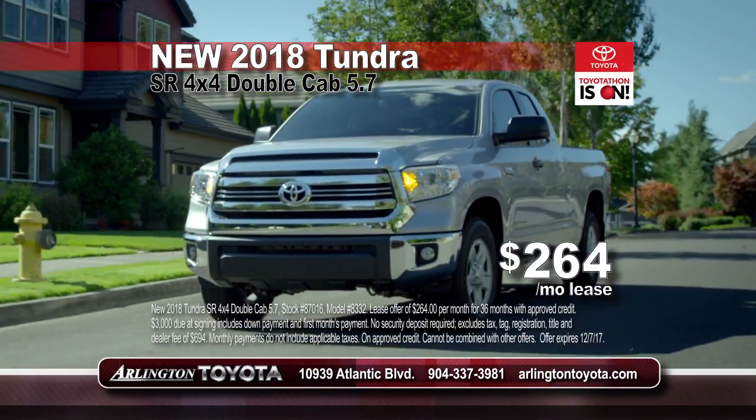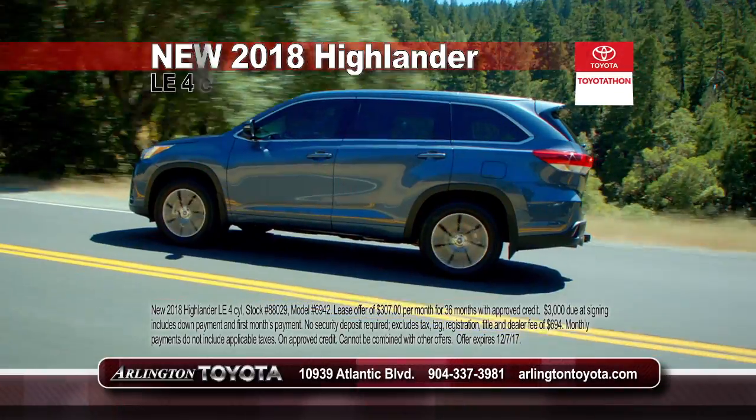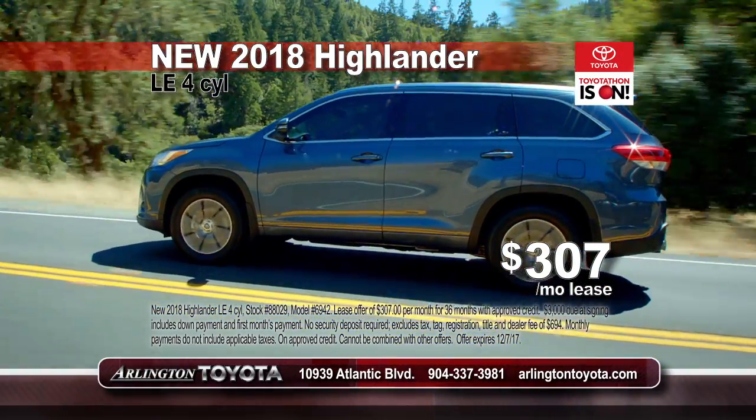Save big when you lease a new 2018 Tundra SR 4x4 double cab as low as $264 a month. Enjoy SUV size with the smooth ride of a car and lease a new 2018 Highlander LE as low as $307 a month.